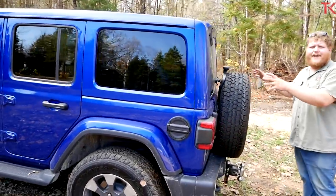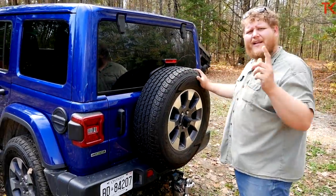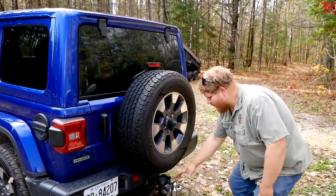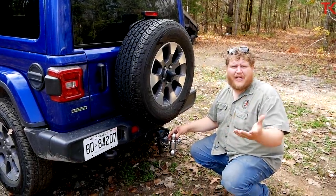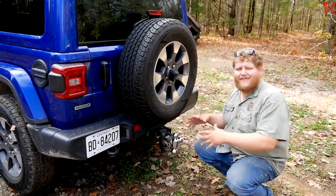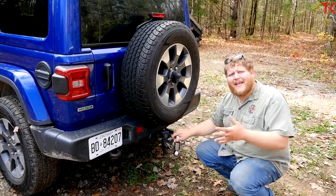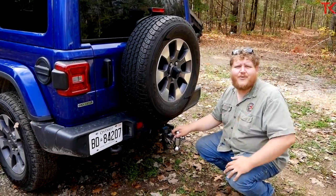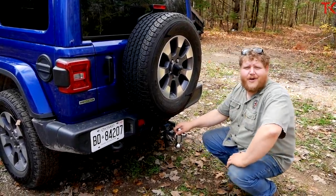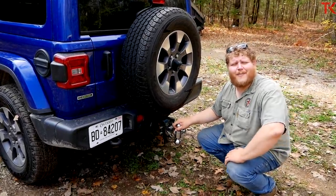Coming around the back, I want to point out the spare tire. Wranglers have had a spare on the back forever, but what it does is it kind of gets in the way of the hitch down here. It depends on what kind of trailer you have — for most trailers you'll be okay, but some have different boxes and things right up in the nose, and this spare might get in the way. Something to keep in mind if you're going to be towing with your Wrangler. Let's go out there and hook up our pontoon boat.